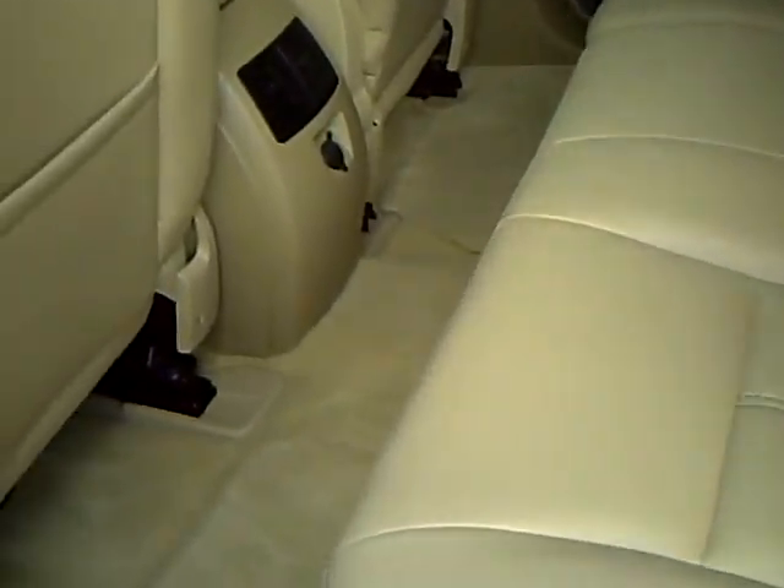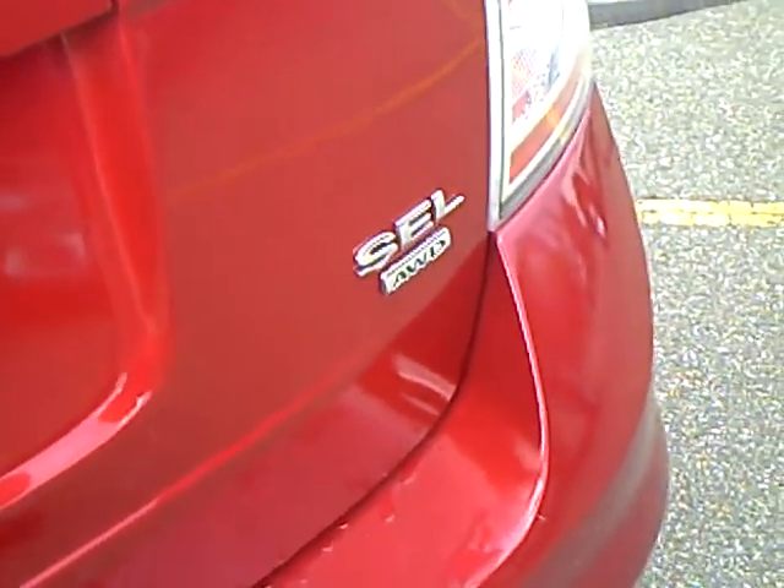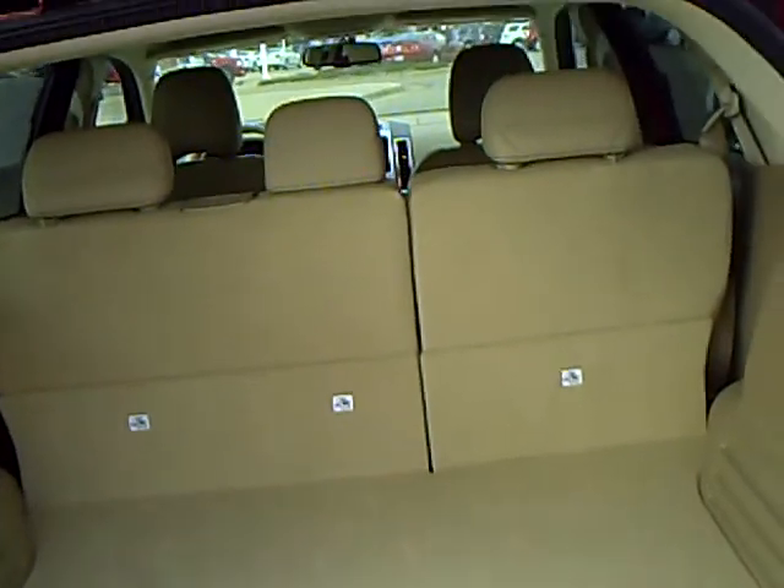Here's the rear air. This is an SEL all-wheel drive. A lot of storage space for your luggage on your trips.